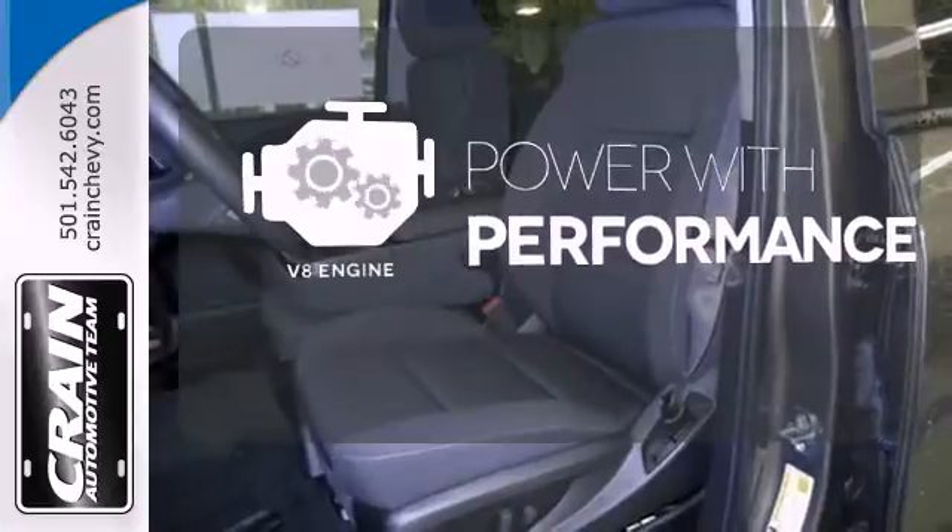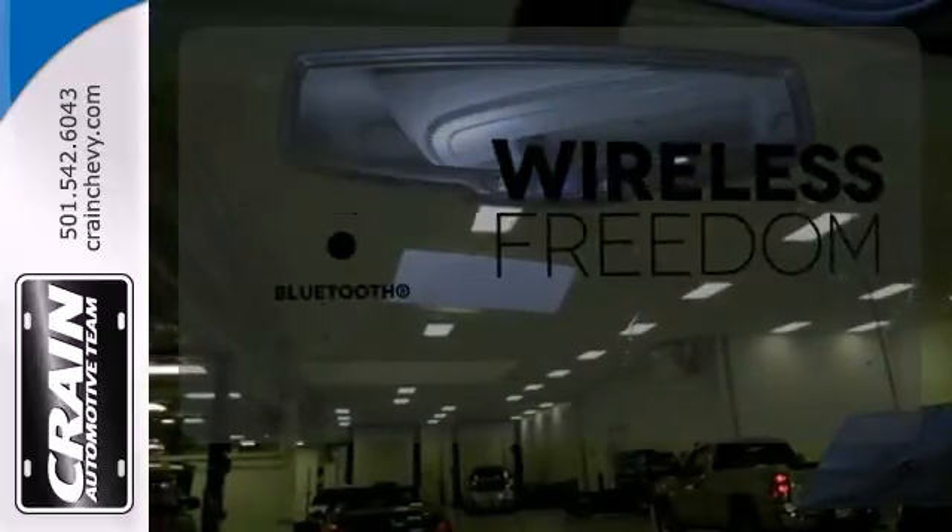The V8 engine gives it the rumble you crave. You don't have to put your life on hold when you have Bluetooth.